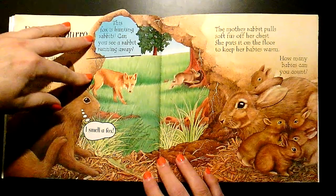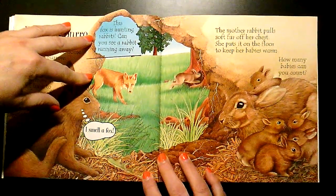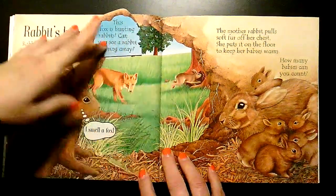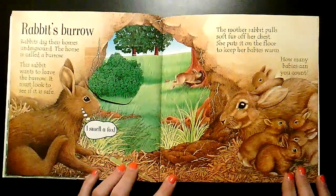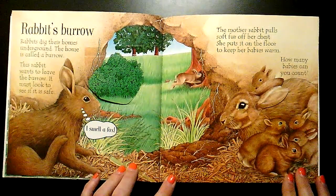This fox is hunting rabbits. Can you see a rabbit running away? The mother rabbit pulls soft fur off her chest. She puts it on the floor to keep her babies warm.